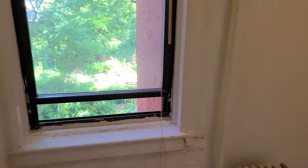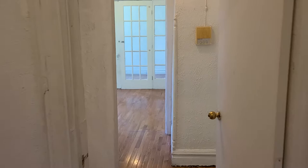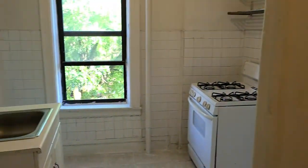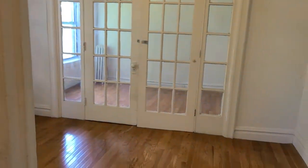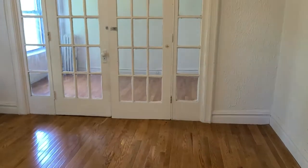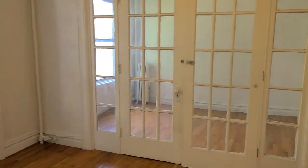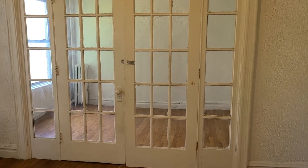You can fit a full bed, or even a queen — though a full would be more ideal. So to recap: two bedrooms, kitchen, bathroom, and living room. The living room is here and the bedroom towards the back is what you're looking at right now.